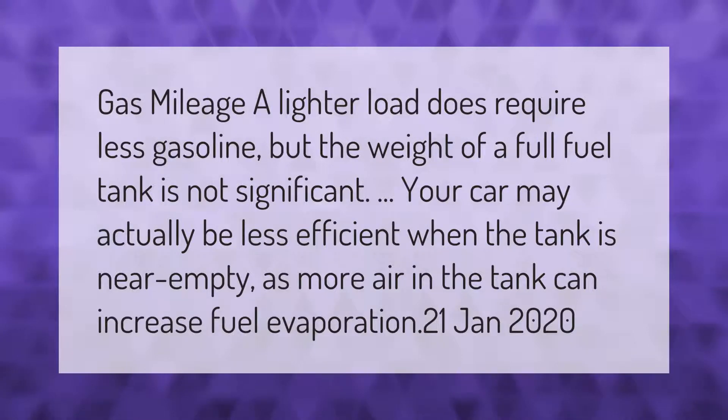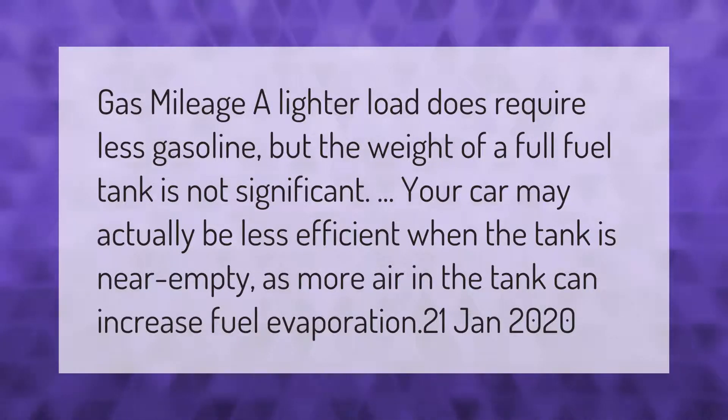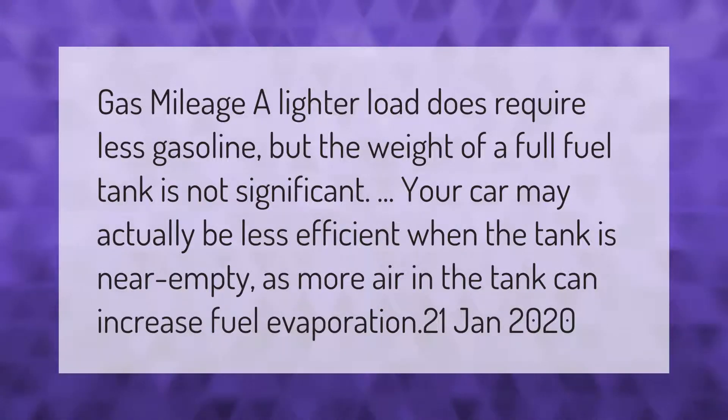A lighter load does require less gasoline, but the weight of a full fuel tank is not significant. Your car may actually be less efficient when the tank is near empty, as more air in the tank can increase fuel evaporation.